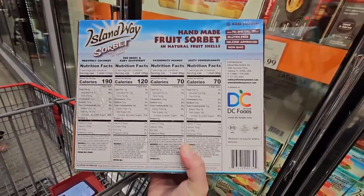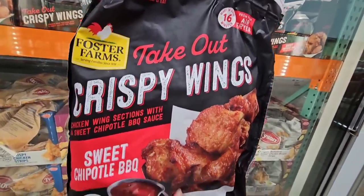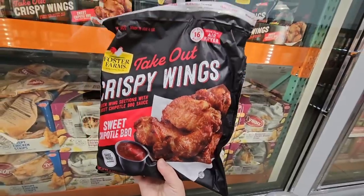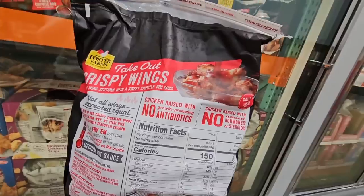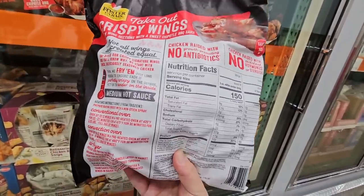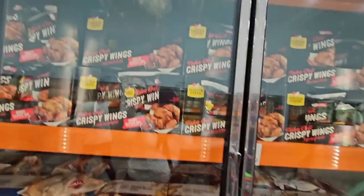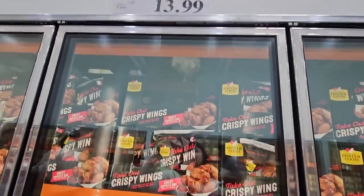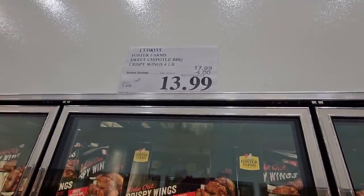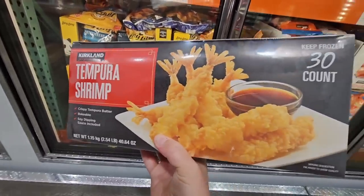The takeout crispy wings in sweet chipotle barbecue sound really good, and I like that a sauce comes with them. These are by Foster Farms — medium hot, which sounds great. They're $13.99 for a four-pound bag after $4 savings.